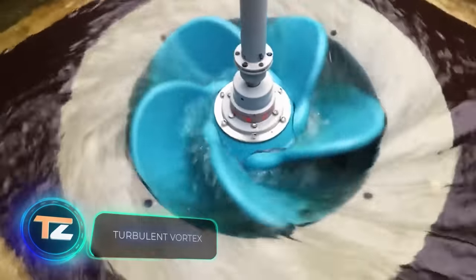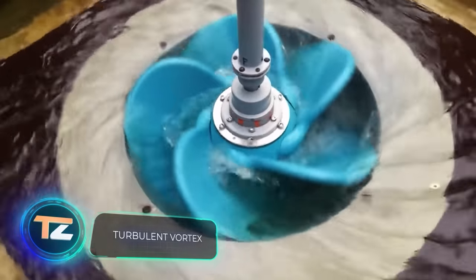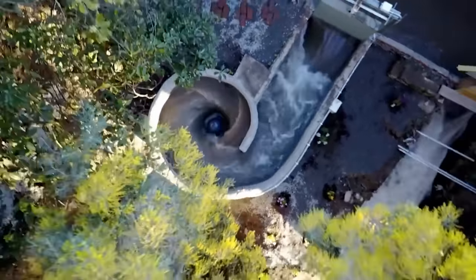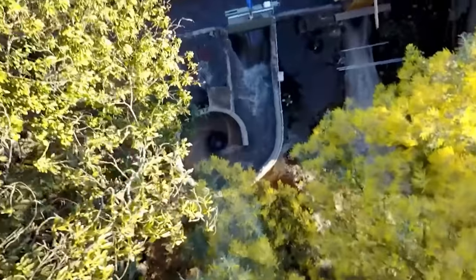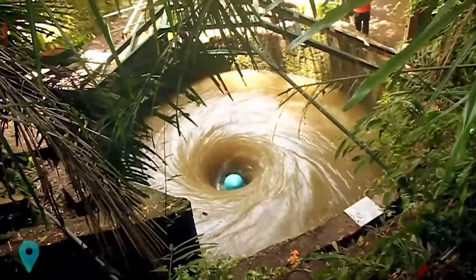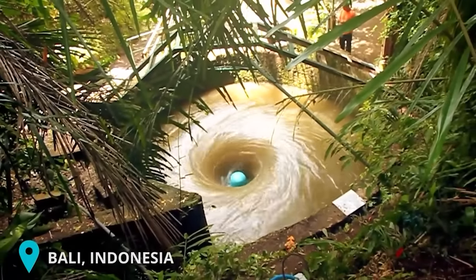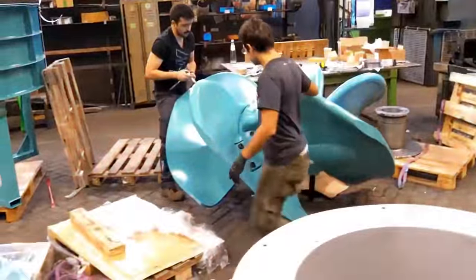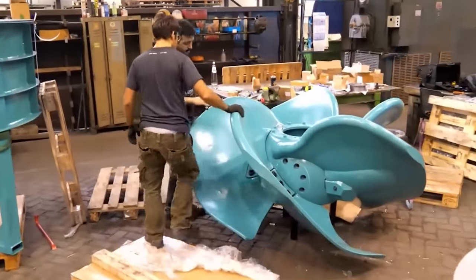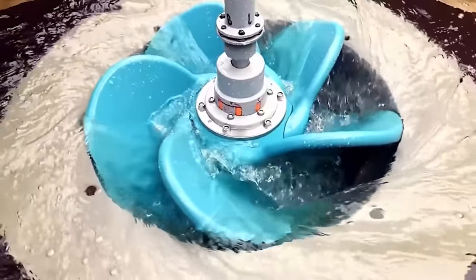According to last year's UN estimates, 733 million people around the world didn't have access to electricity. Engineers from Belgium are working to solve this problem. Their compact hydroelectric power plants produce up to 560,000 kilowatt hours per year from a single turbine. Installation takes a week and maintenance is simple, performed by local residents.